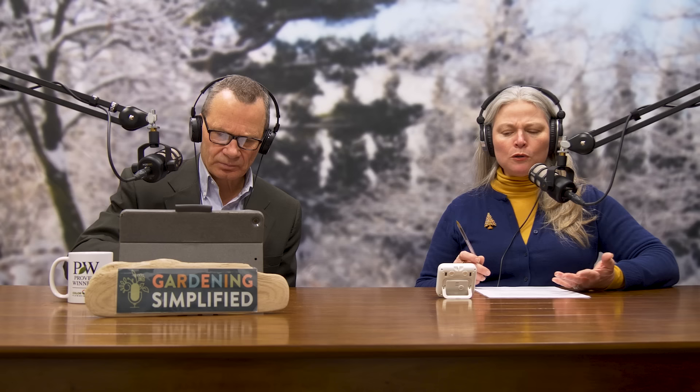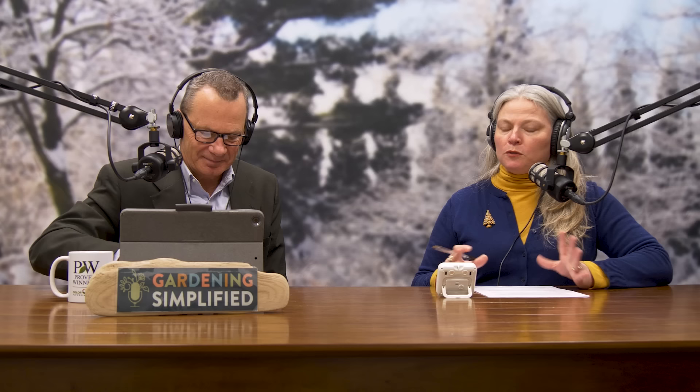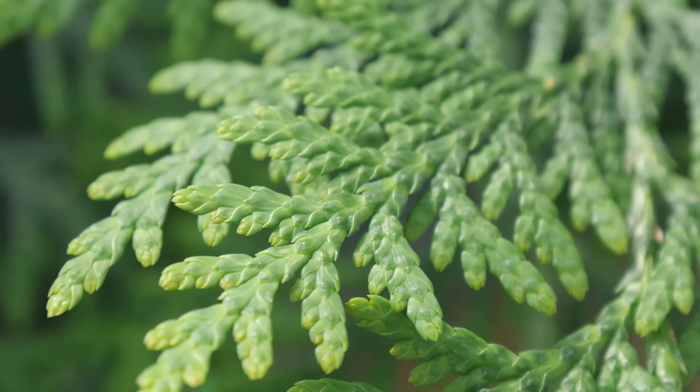Most people when they think of evergreens picture a pine tree — people use 'pine tree' as a catch-all for all conifers, much like 'Kleenex' or ordering a 'Coke' in the South. Conifers are typically evergreens, but there are exceptions like larch and metasequoia. They're either needle-leafed like a pine, or scale-leafed like a juniper or arborvitae — which almost look like seaweed or coral.